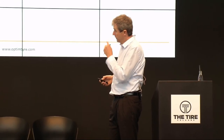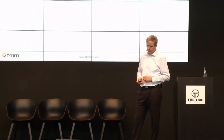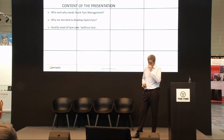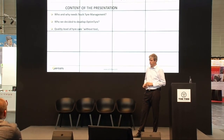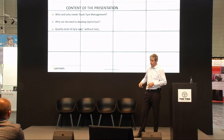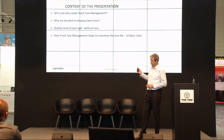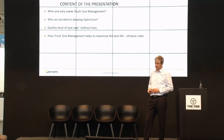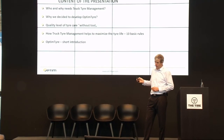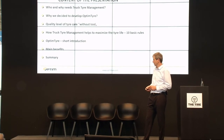The content of the presentation: first we will speak about who and why needs truck tire management, and why we decided to develop it. I will show some pictures about the quality of truck tire care without a professional tool. We will also cover basic rules on how to improve tire performance, a short introduction to benefits, and a summary.